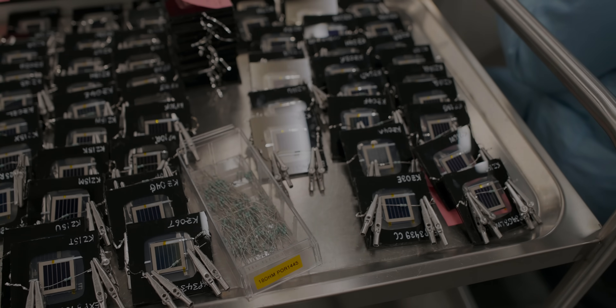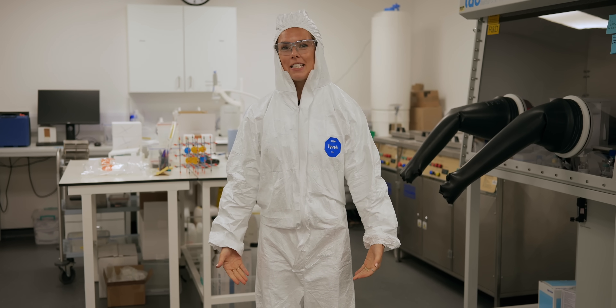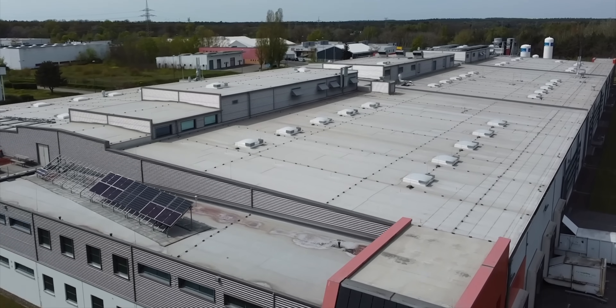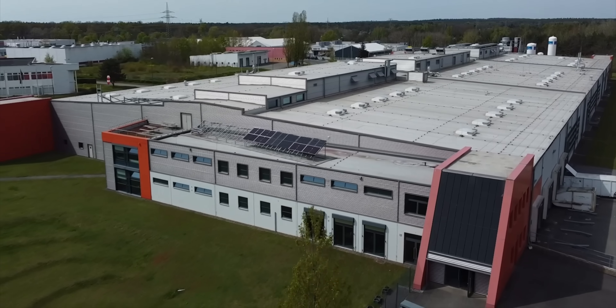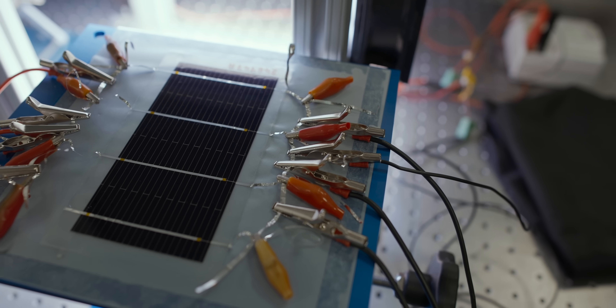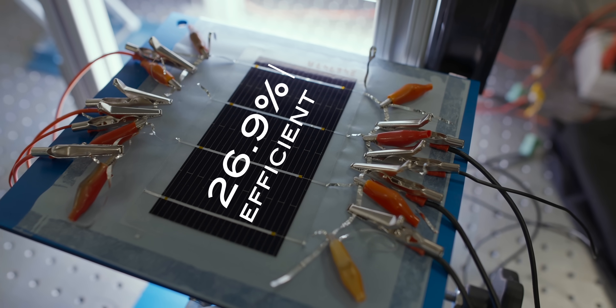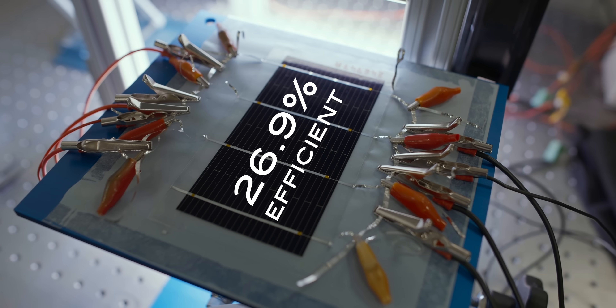We've come to Oxford PV, a spin-out of Oxford University, specifically to their R&D lab, which is why I'm wearing this very fashionable piece of PPE. They also have a manufacturing facility a little outside of Berlin, where they have 100 megawatts of capacity each year. Earlier this year, Oxford PV reached a staggering 26.9% module efficiency, which is absolutely huge.